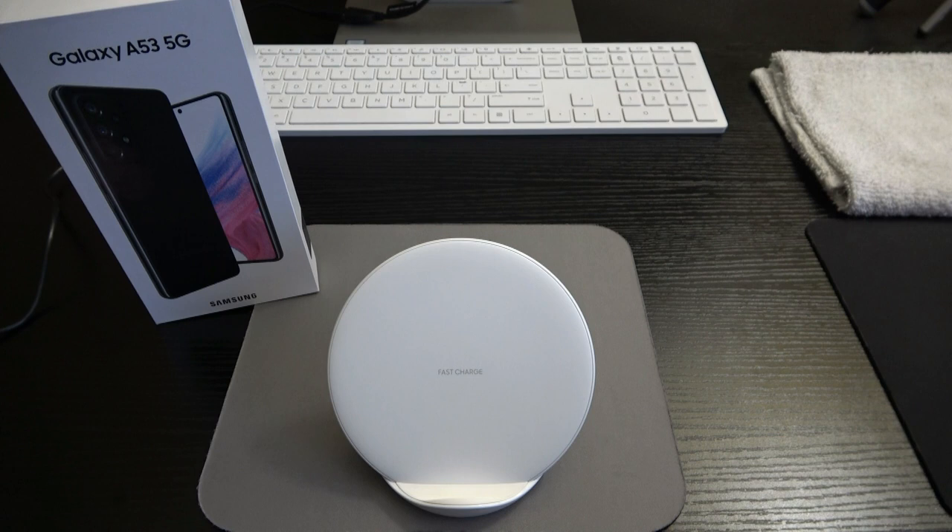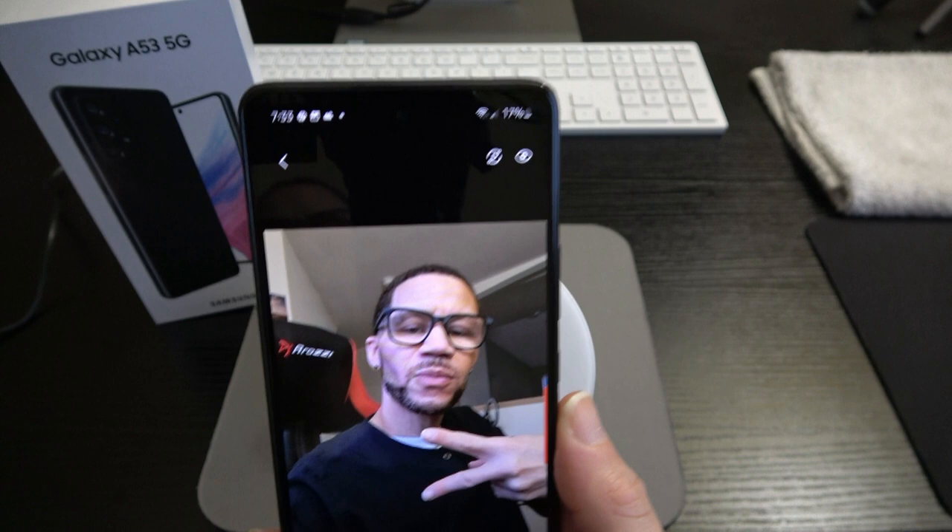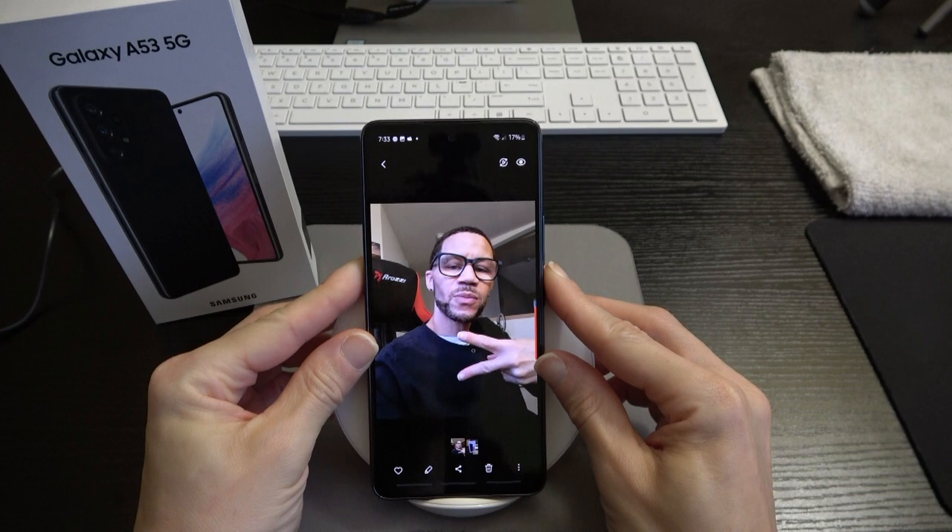Let's swing it around for a selfie — 32 megapixels on the selfie camera. That has some nice quality right there. Never mind the devilish handsomeness — just focus on the picture quality, ladies and gents. That's a really good photo.